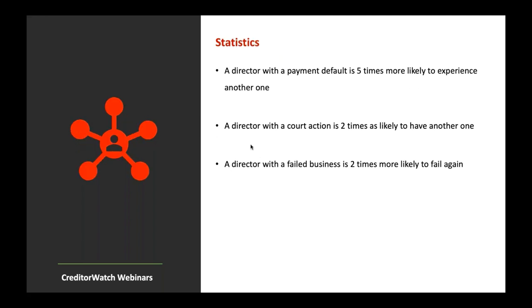Some key statistics: a director with a payment default is five times more likely to experience another one. Anyone with a payment default has roughly 18 months before they generally head into administration. A director with a court action is two times more likely to have another one. A director with a failed business is also two times more likely to fail again.